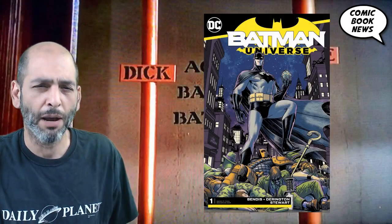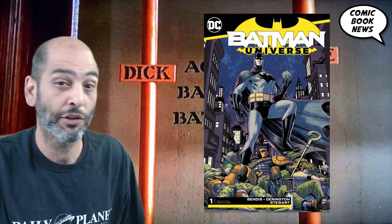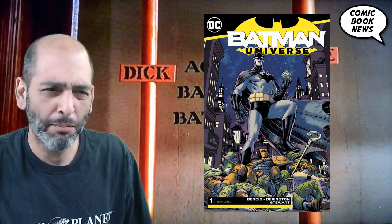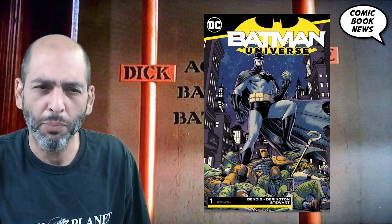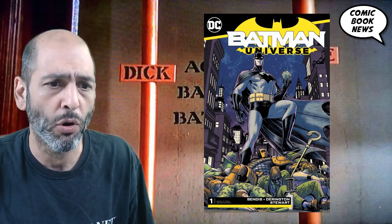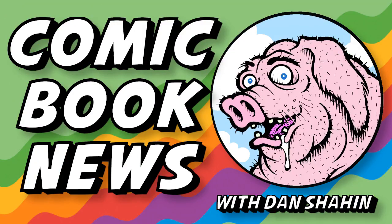Welcome to Comic Book News. Today we're going to talk about Batman Universe number one, a very curious comic that came out this week. It's a great entry-level Batman comic, but what's its connection to the books that came out from Walmart recently? Batman Universe number one is written by Brian Bendis — along with seemingly every other book in the DC universe these days — with art by Nick Darrington and colors by Dave Stewart.